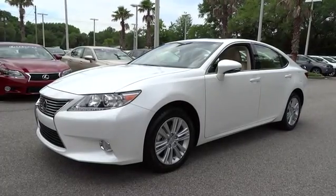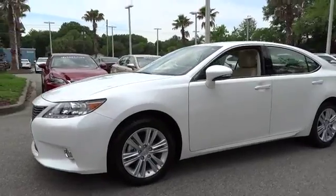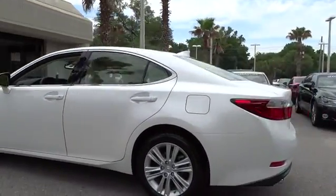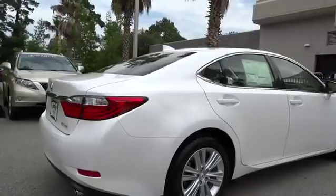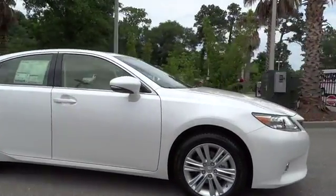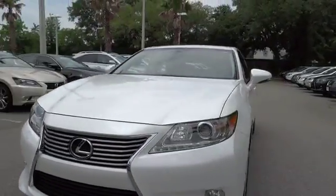2015 ES350. The Lexus ES350 is a sophisticated combination of distinctive styling, luxury, and smooth performance. A 3.5 liter V6 engine propels the ES from 0 to 60 miles per hour in 6.8 seconds, and the countless standard interior features transport you to a new level of luxury and convenience.